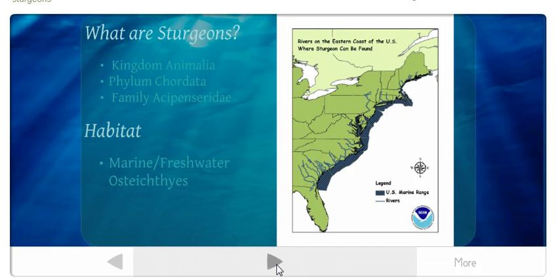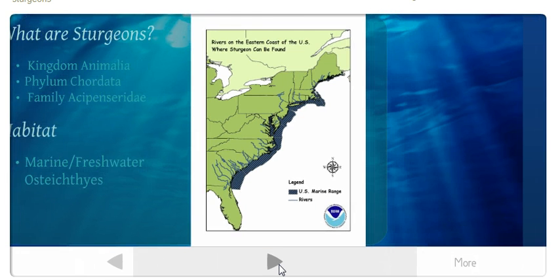Their habitat is typically marine and freshwater. They are Osteichthyes — bony fish. They live in main channels of rivers and estuaries and can be found at all water depths, in subtropical, temperate, and subarctic environments.